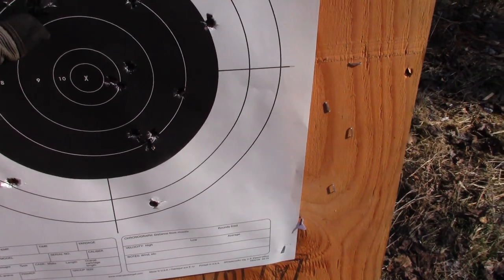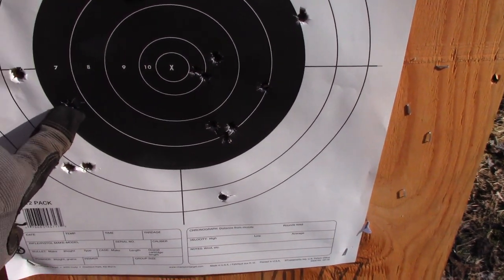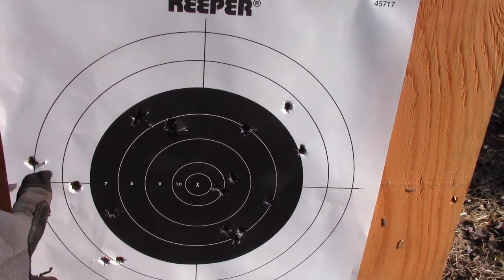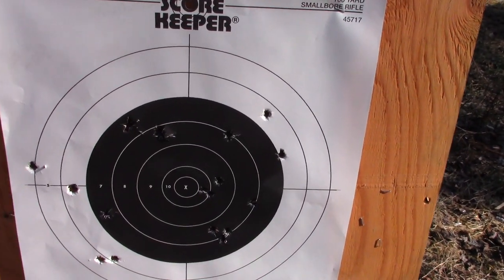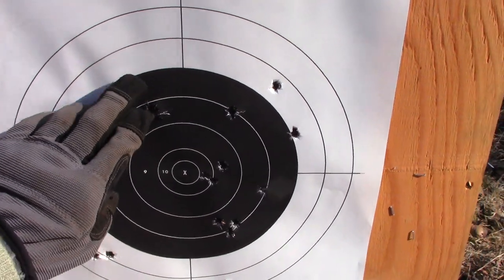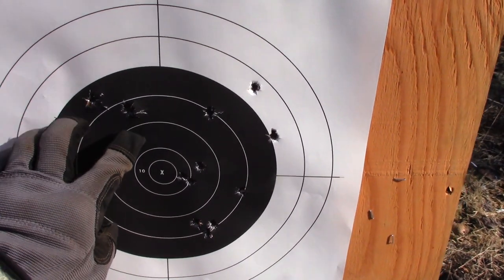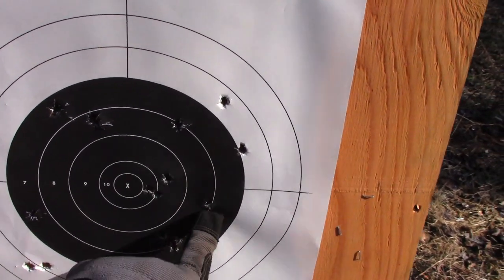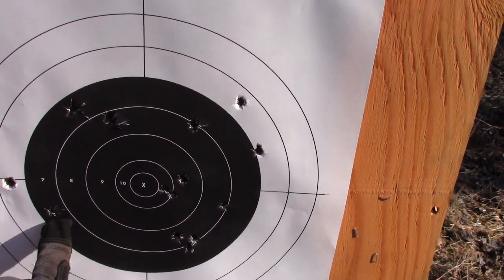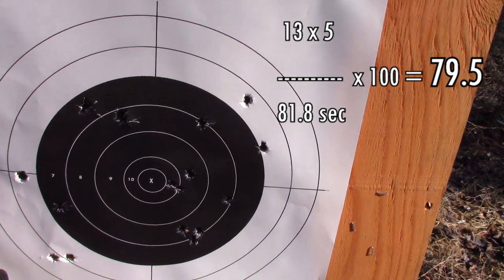One, two, three, four, five, six, seven, eight, nine, ten, eleven, twelve... and one, two, three, four, five, six — am I counting that right? There's two holes there. One, two, three, four, five, six, seven, eight, nine, ten, eleven, twelve, thirteen, fourteen, fifteen, sixteen, seventeen, eighteen, nineteen.